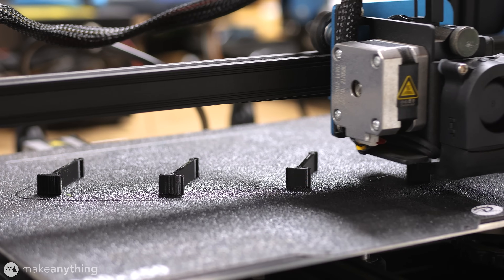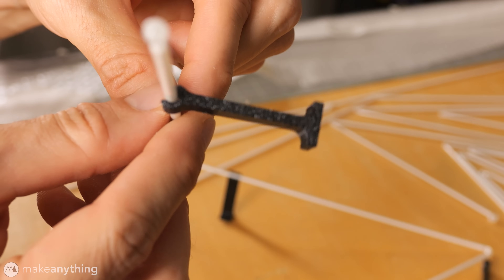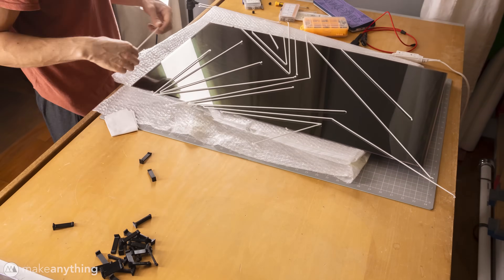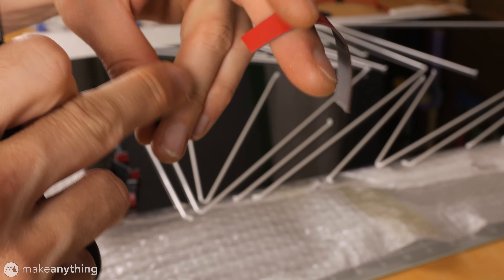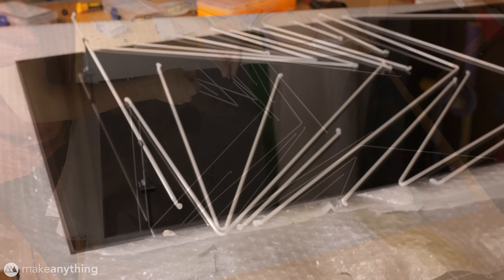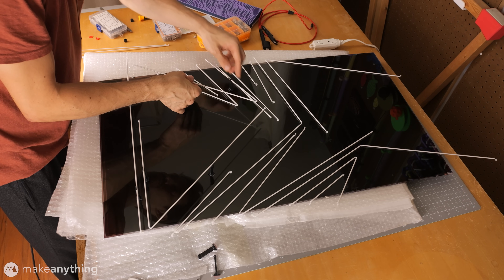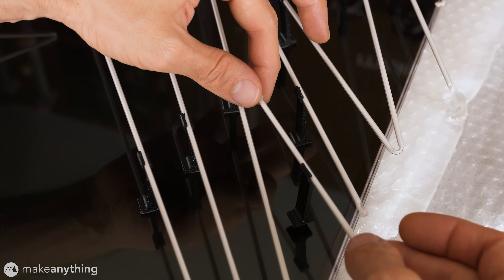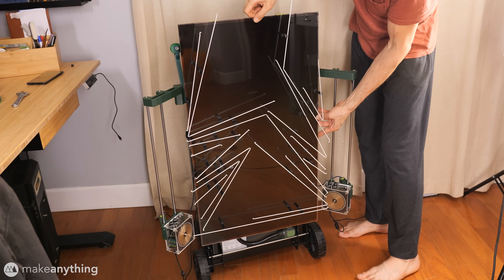I used flexible TPU filament to print a bunch of little struts that clip onto the bulbs, and those worked pretty well. I started arranging my light bulbs to figure out how to cover my backdrop, then used more VHB tape to stick the struts and bulbs onto the screen. This was definitely some sensitive and precarious work — I did end up snapping a few rods. But with my big show coming up I had to make do with the bulbs I had, and I think I still managed to make something pretty interesting.